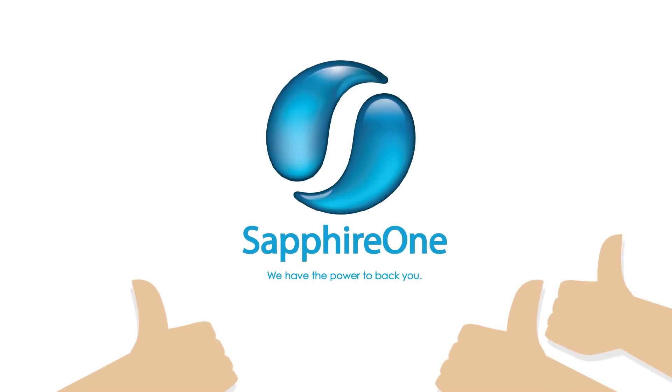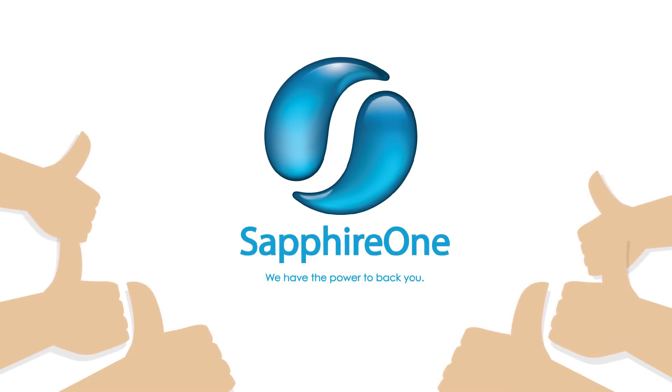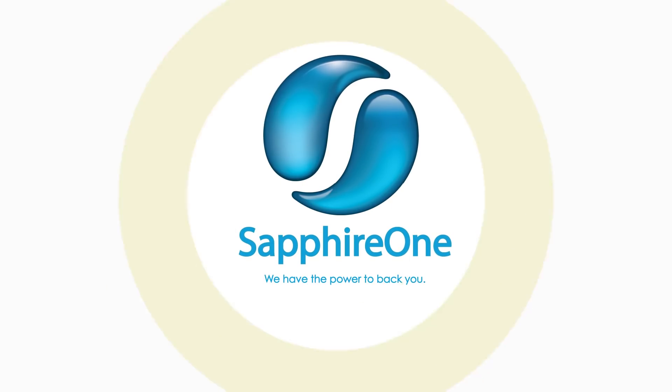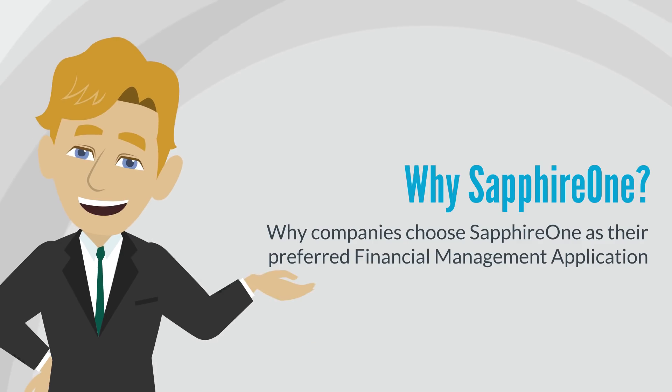Sapphire One is an established ERP software vendor who is an expert in providing financial management applications for any enterprise. Let's start with why companies choose Sapphire One as their preferred financial management application.